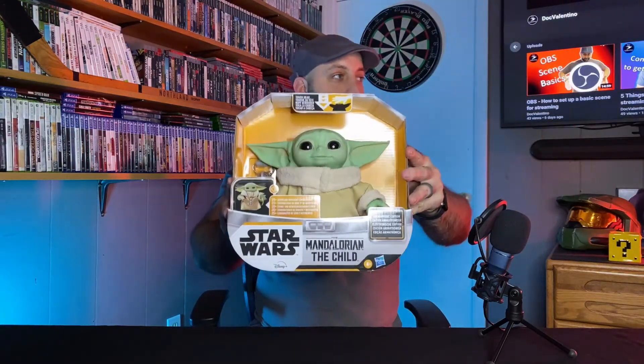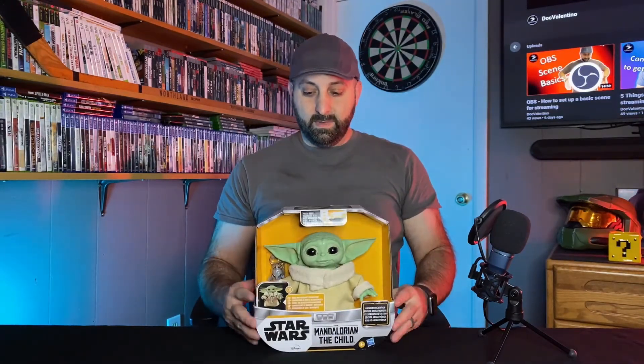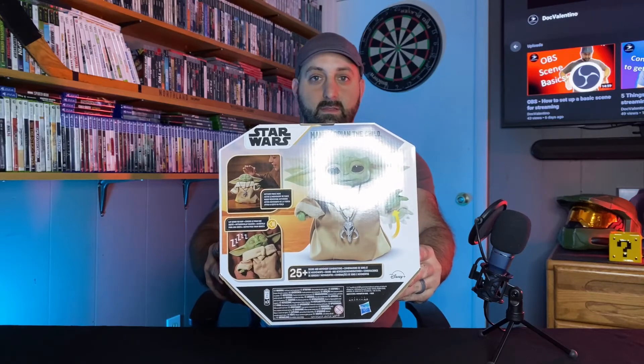But without further ado, let's see this guy. There he is — maybe the cutest thing ever. On the box here it does say that he has 25 plus sound and movement combinations, and then it says you can lay him down for a nap even. I'll show you the back of the box here real quick. He seems like a pretty cool little thing. I think he's in demo mode right now.